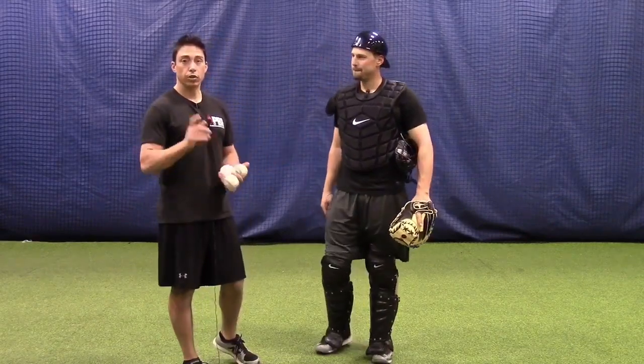Hey guys, Doug Bernier from ProBaseballInsider.com, where we give free tips from the pros to you guys. We want to thank Coach Madden from YouGoProBaseball for letting us take over his YouTube channel and share these videos.